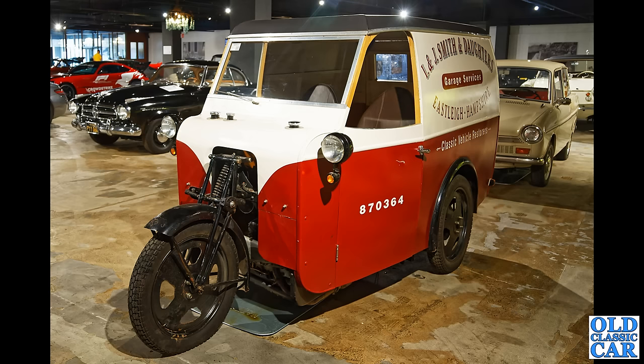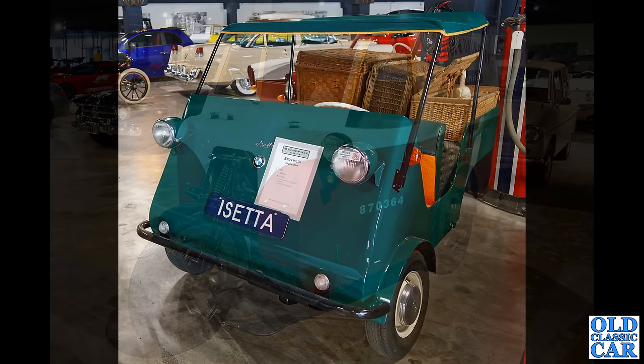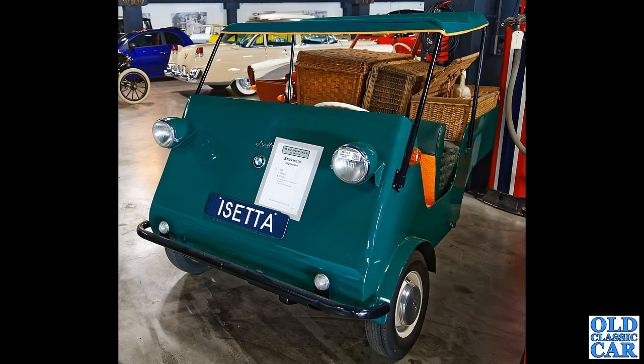And what is this? A very strange looking BMW — this is the Jagdwagen, or hunting car, and this one is from 1955. Look at all those wicker baskets in the back there.